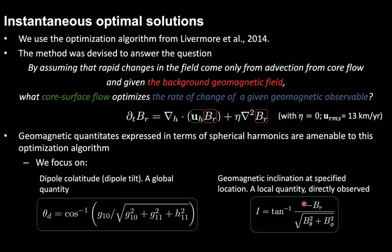Let's have a look at the instantaneous solutions. We expanded a methodology devised by Livermore and colleagues in 2014 to study spikes in paleomagnetic intensity in the Middle East, and modified the method to answer the following question: assuming that rapid changes in the field come only from advection from core flows, and given the background geomagnetic field in red, what core surface flow — highlighted in green — optimizes the rate of change of a given geomagnetic observable in blue? A geomagnetic observable is any quantity expressible in terms of spherical harmonics, the rate of change of which is embedded in the left side of the induction equation describing geomagnetic field evolution at the top of the core.